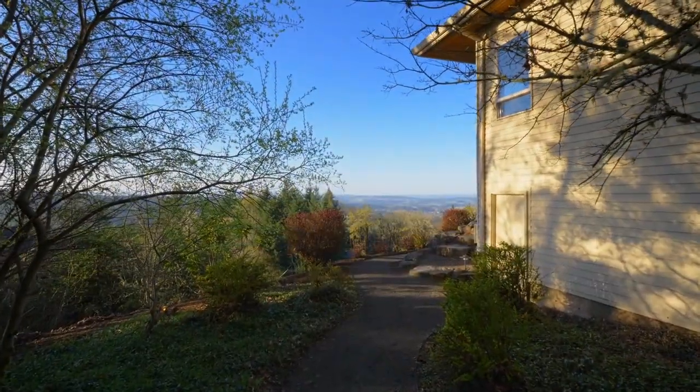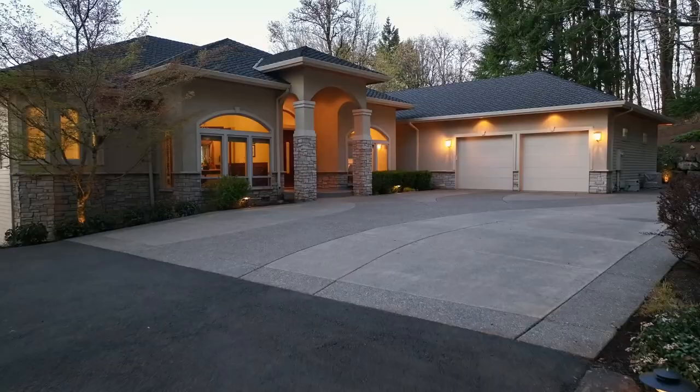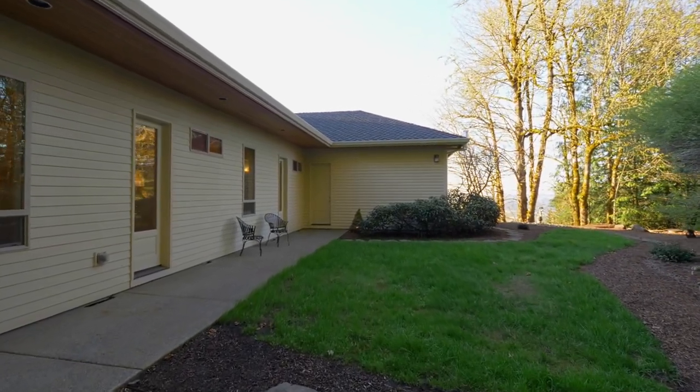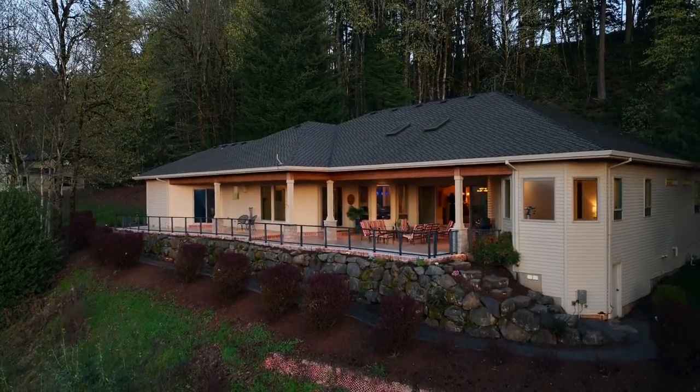Connect with nature while enjoying the gorgeous landscaping and peaceful setting, where you're guaranteed year-round wildlife activity and incredible privacy. An additional unfinished basement storage space has exterior access.